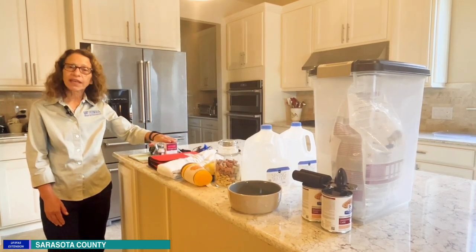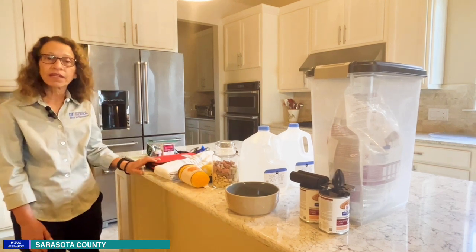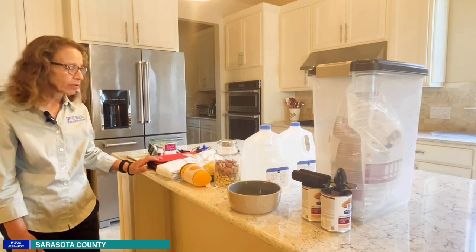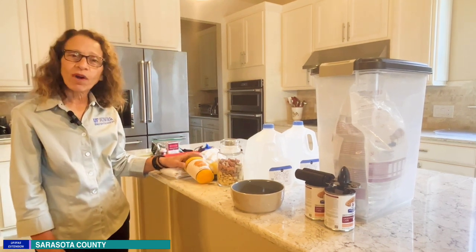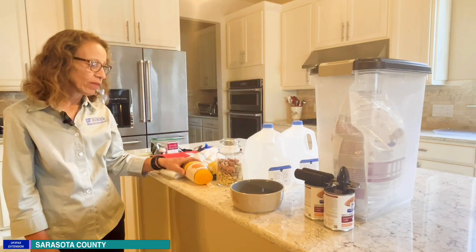Think about medications that your pet might require, as well as a first aid kit that should include some gauze, as well as maybe nail clippers. Don't forget an extra rag for cleanup, and any toys or comfort items for your pet to have around them.